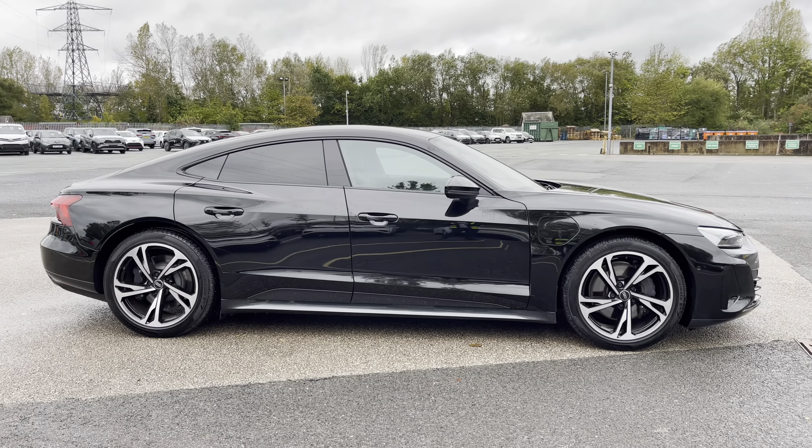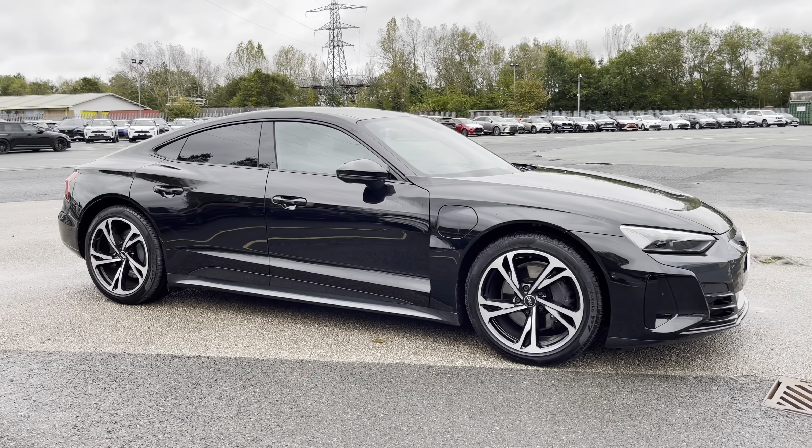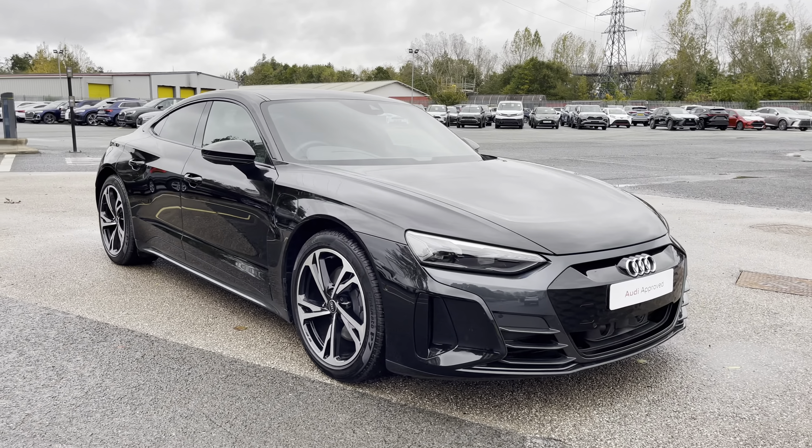Hi, this is George from Preston Audi and today I'll be taking you around this approved used Audi. Here we have this absolutely sublime Audi e-tron GT with the 350 kilowatt battery and famous quattro four-wheel drive system.